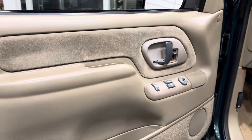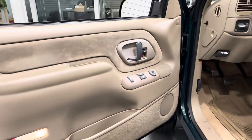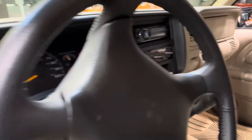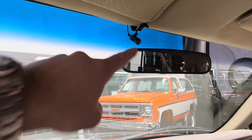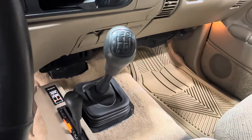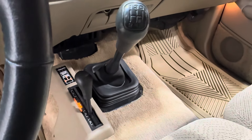This is the SLE trim, so it's got all the full power options, just no leather. Power windows, door locks, power mirrors, tilt and cruise. The stereo has been upgraded to an Alpine head unit with Bluetooth capability. And this is what makes this truck a true unicorn — five-speed manual V8 5.7 with the manual four-wheel drive actuator.